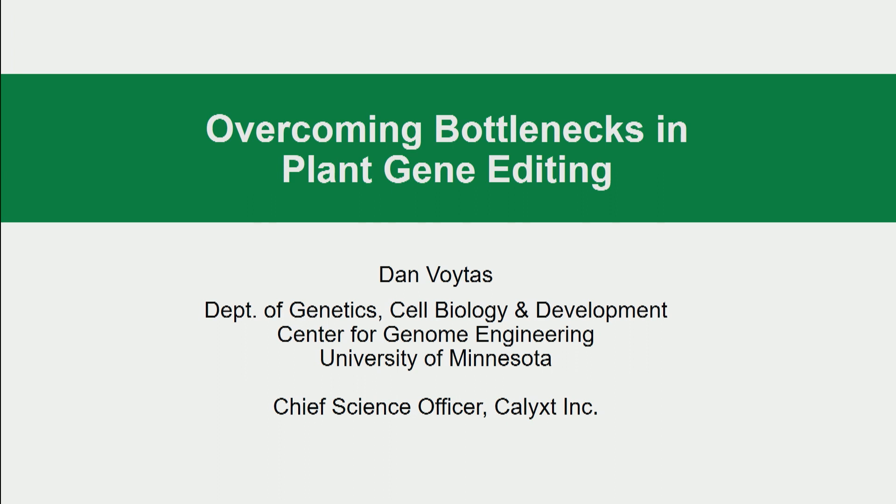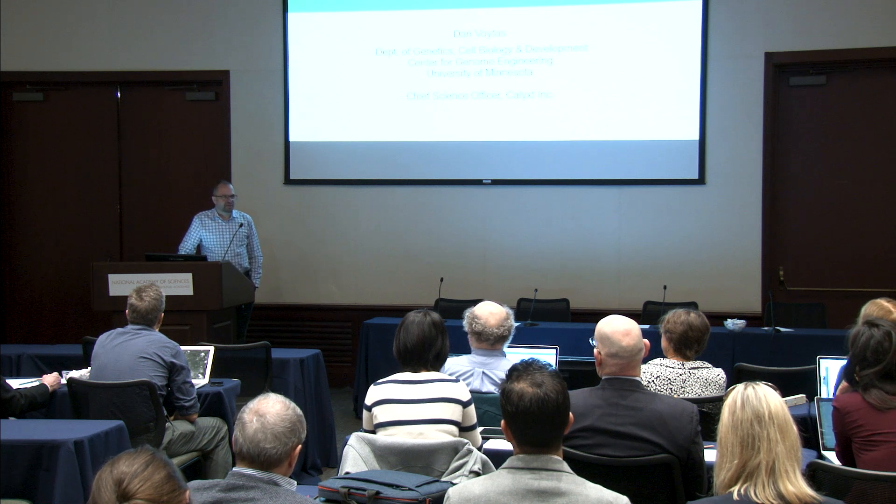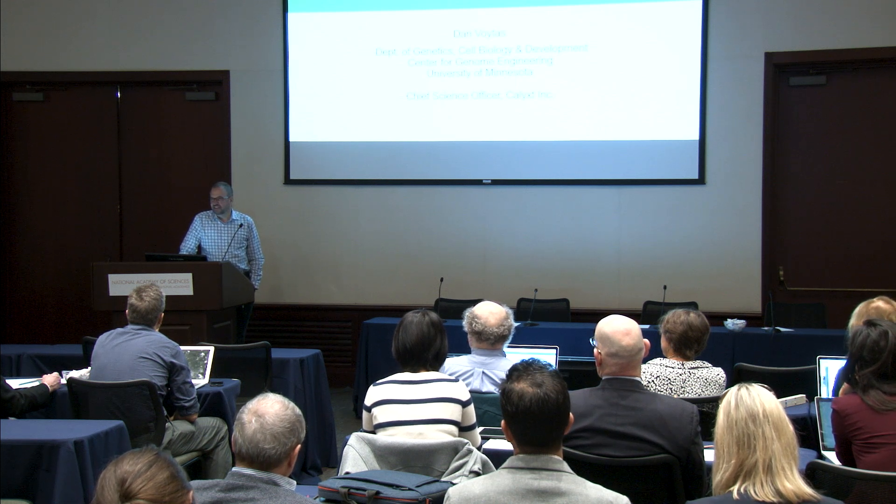Thank you very much. It's certainly a pleasure to be attending this great meeting with so many different perspectives weighing on this important revolution in the life sciences.